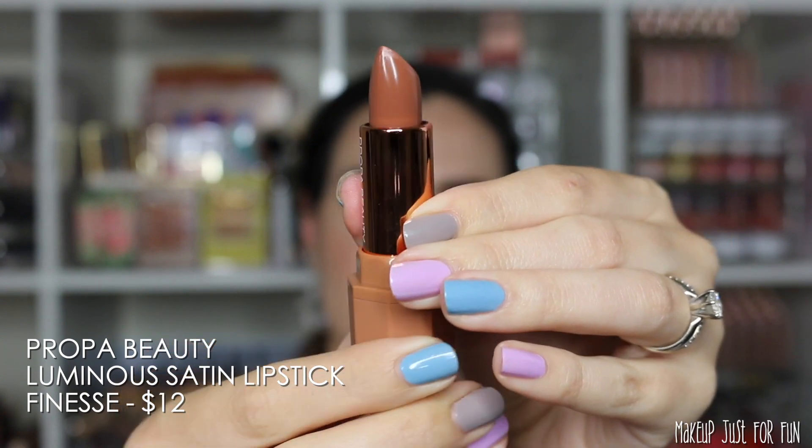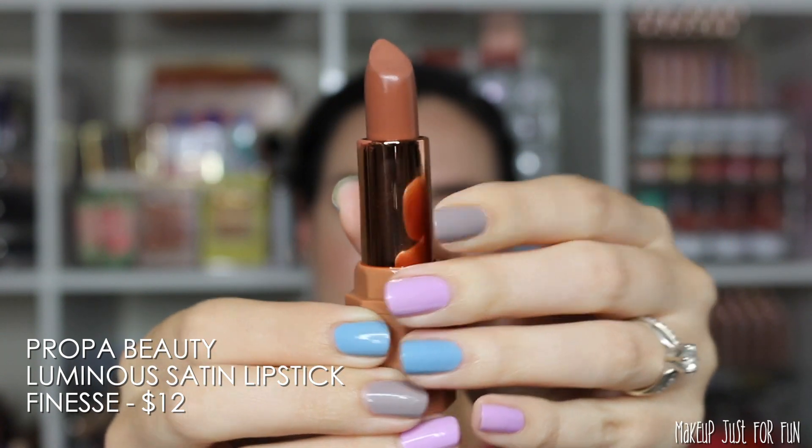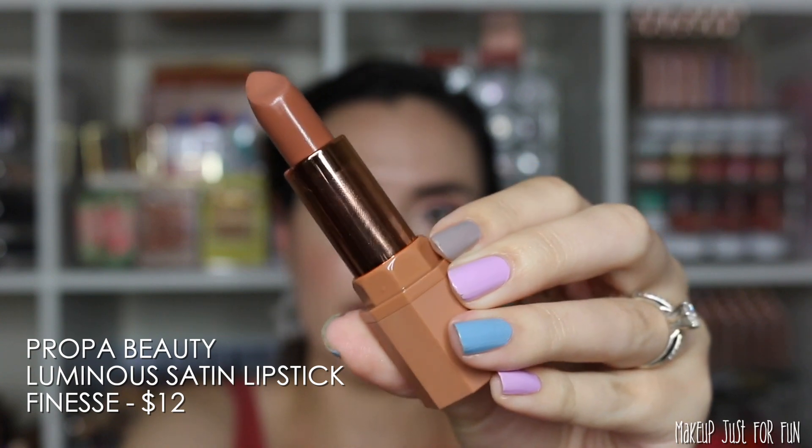Next from Propa Beauty we have the shade Finesse, and this one is priced at $12.00.